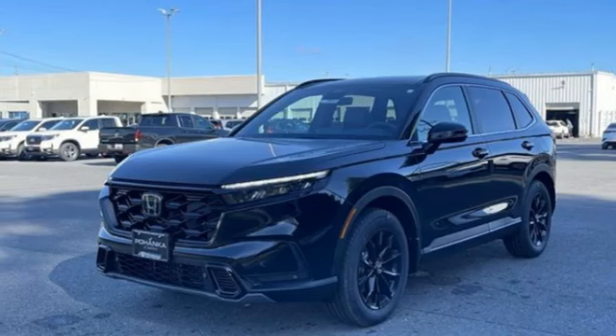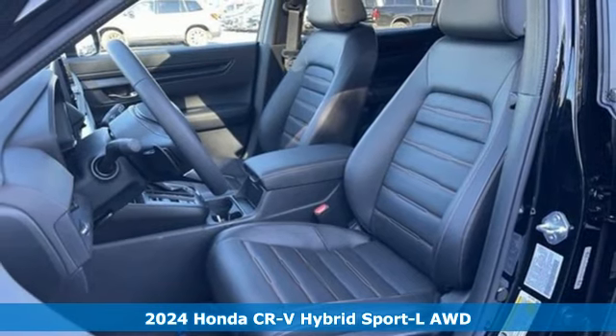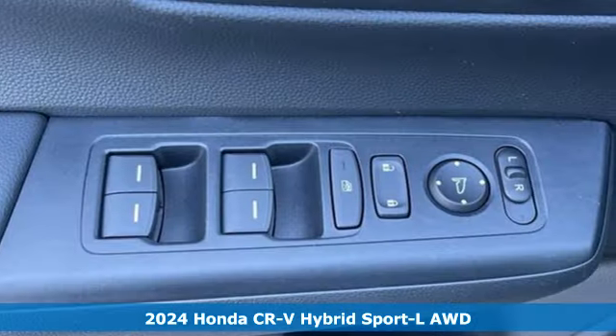It's the new 2024 Honda CR-V Hybrid. Capability without compromise isn't a dream — it's a CR-V Hybrid.